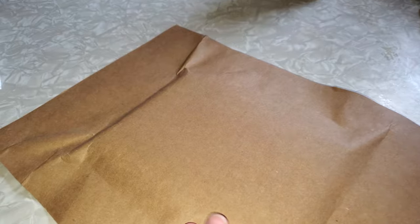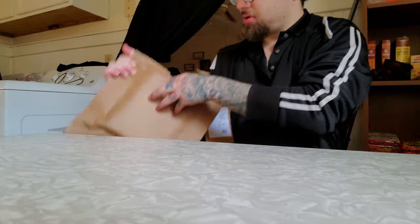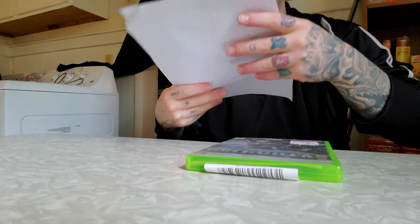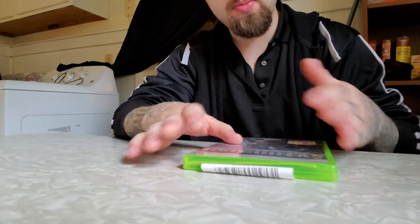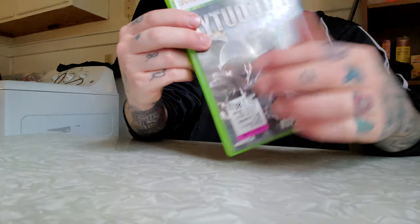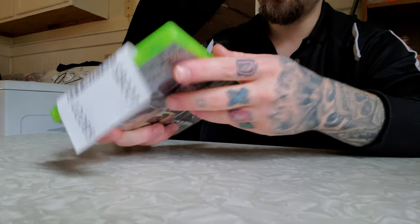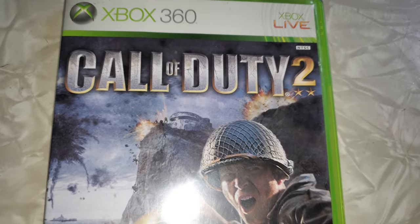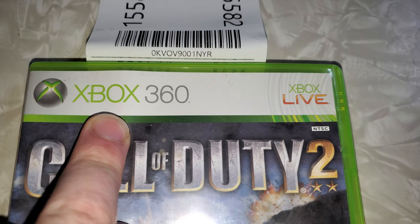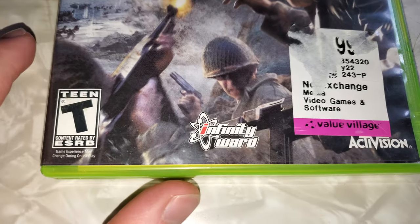Next is this one. Let me just rip it open — don't need any scissors. So this one came from Goodwill, so when I bought this it went towards charity, which was a nice thing. This one is Call of Duty 2 for the Xbox 360. There's like a little slip hanging out of it. This is the first Call of Duty game for the next-gen — well, the 7th gen — consoles, the Xbox 360 and PS3.